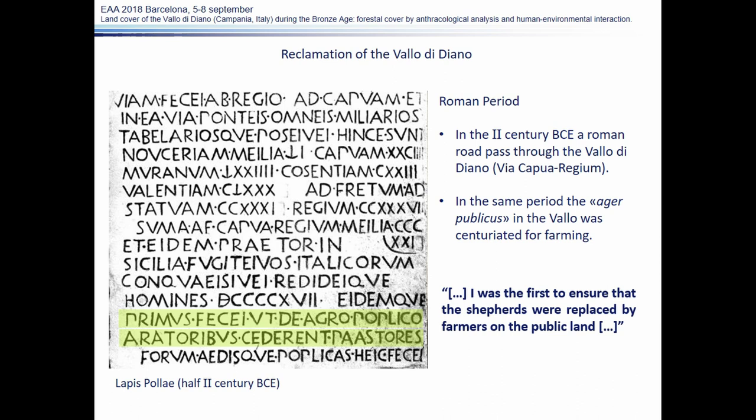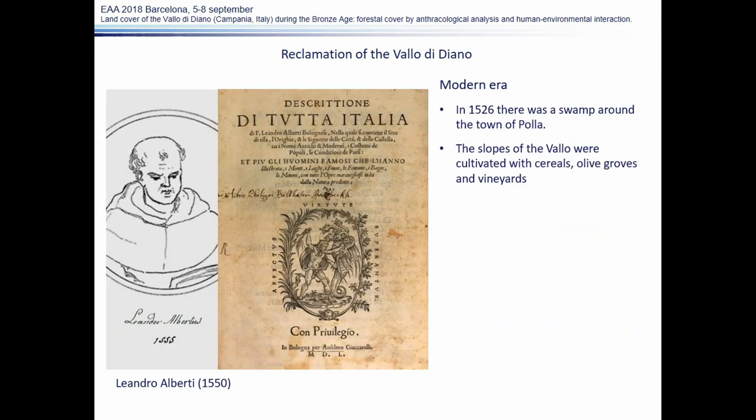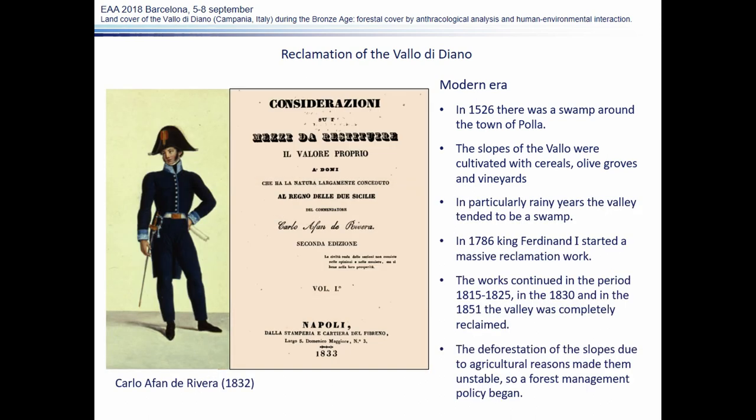So before the 2nd century BCE, the valley bottom must have been marshy, at least. In the 16th century, Leandro Alberti reports that near the town of Polla there was a swamp, and still at the end of the 18th century the problem remained relevant.